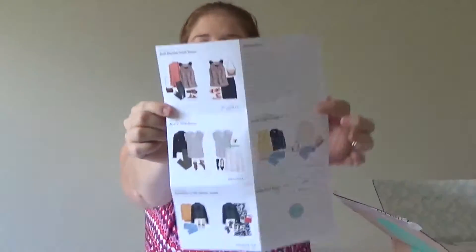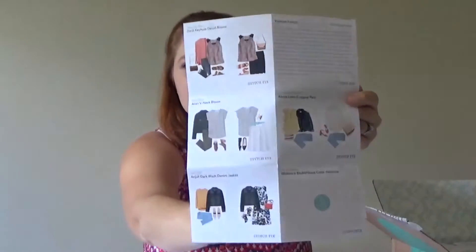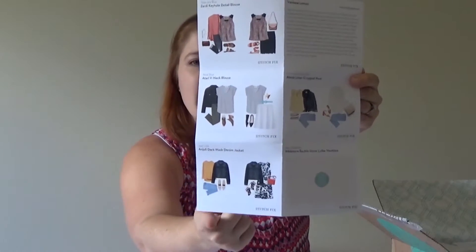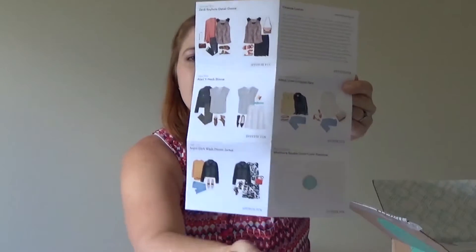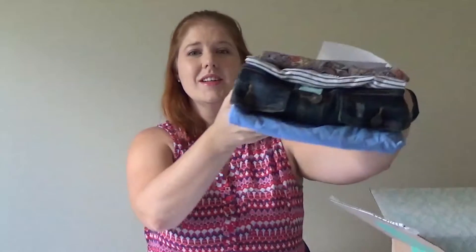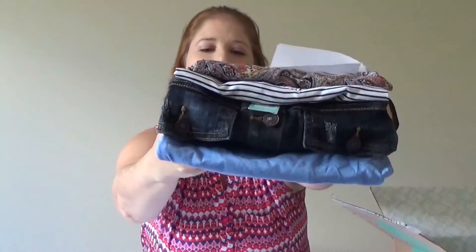Here are my styles. It gives you a dressed-up way and then a casual way to wear each piece, and obviously they don't show you anything for the accessories or the shoes. I am wearing a Market and Spruce top that I got in an earlier box, just to let you guys know. Here's my bundle — fabulous.